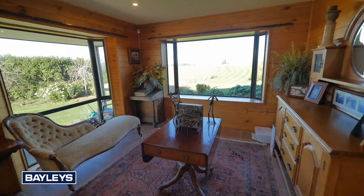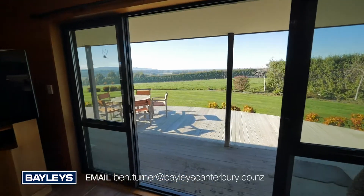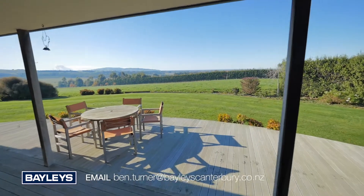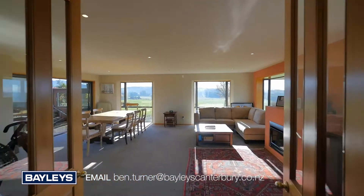There are stunning views from every window, providing views to the Kaikouras to the north, panoramic sea views out to the east over Muttnour Island and Banks Peninsula, and right around to the south over the Canterbury Plains.